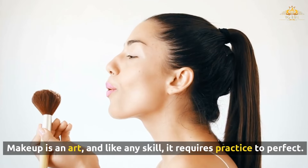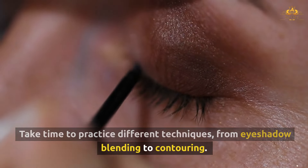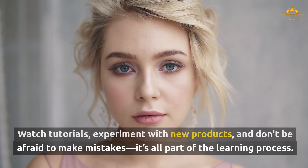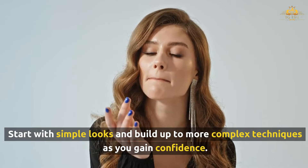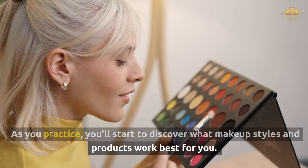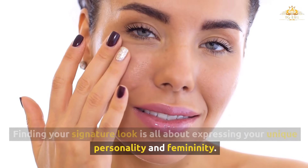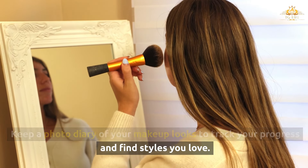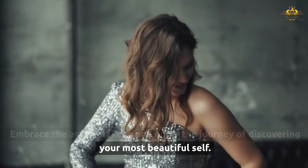Makeup is an art, and like any skill, it requires practice to perfect. Take time to practice different techniques, from eyeshadow blending to contouring. Watch tutorials, experiment with new products, and don't be afraid to make mistakes — it's all part of the learning process. Start with simple looks and build up to more complex techniques as you gain confidence. As you practice, you'll discover what makeup styles and products work best for you. Finding your signature look is all about expressing your unique personality and femininity. Keep a photo diary of your looks to track your progress, and embrace the journey of discovering your most beautiful self.